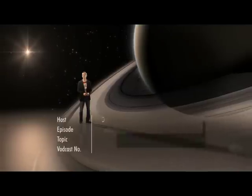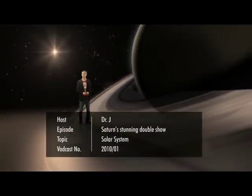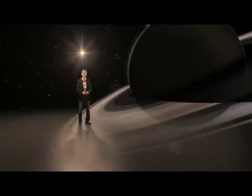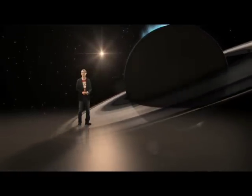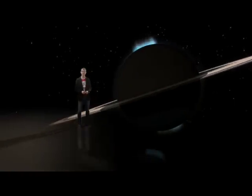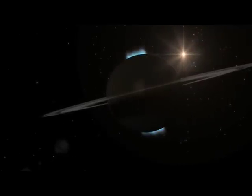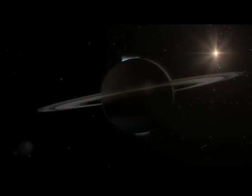Hello and welcome to the Hubblecast. It takes Saturn nearly 30 years to orbit our Sun, and so chances to view both of its poles simultaneously are few and far between. Now Hubble's been snapping pictures of Saturn's aurora since 1990, but 2009 brought the rare opportunity for Hubble to image Saturn with its rings edge-on and with both of its poles visible.